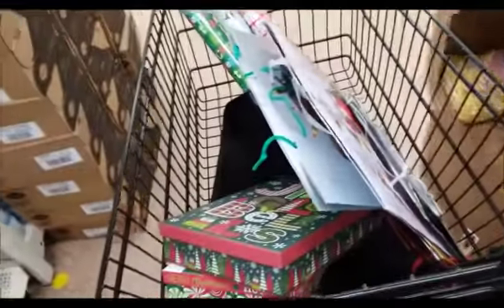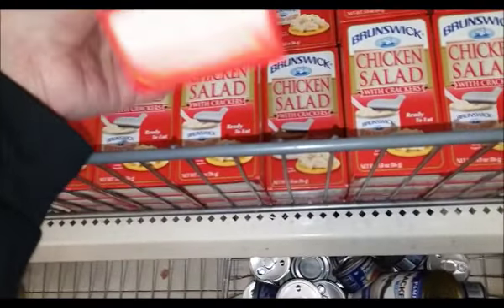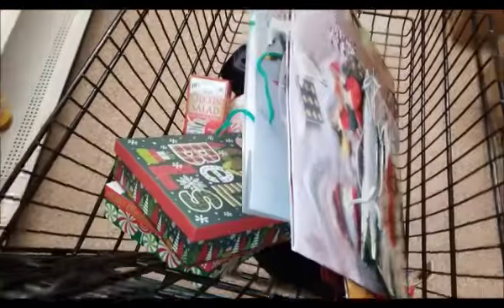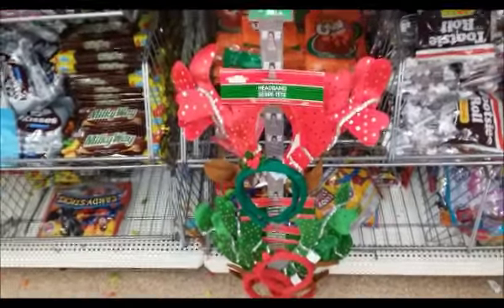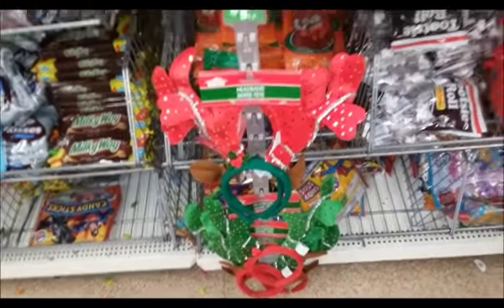I think I have enough stuff, but I'm just gonna keep looking. I found some chicken salad — I haven't gotten these in a while, so I'll get like three chicken salads. Yeah, there are some headbands. I'm sure they're 50% off, but I don't think my sister needs any more headbands.